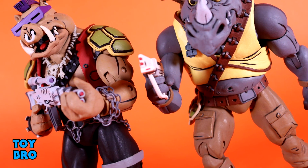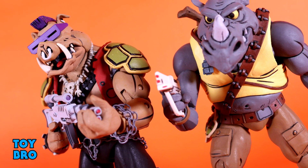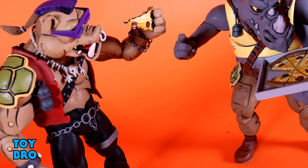So that's going to do it for this look at the NECA Toys Bebop and Rocksteady 2-pack. Let me know what you guys think. Feel free to like, comment, subscribe, and share. Until next time.